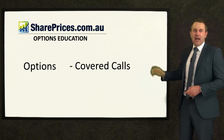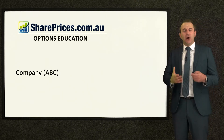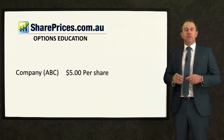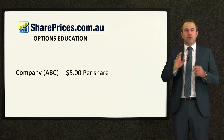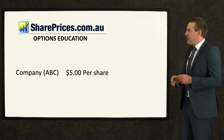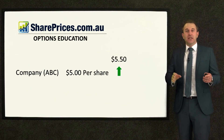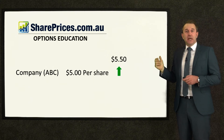Let's look at a strategy called covered calls and work with a company ABC. Let's say you already own that stock, currently trading at $5 a share. What you're going to do is write an option — that means you give someone the option of buying it off you for a designated price in future, should it reach that price. You get to decide what that price is. Let's say you've decided that if it went up and hit $5.50 — a 10% profit — you would absolutely sell.